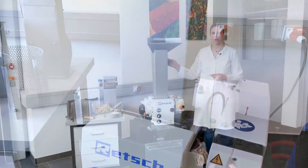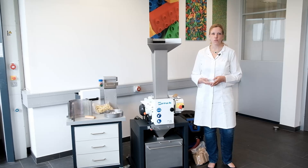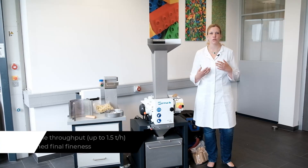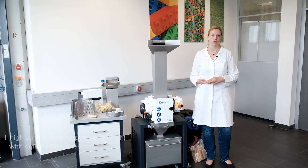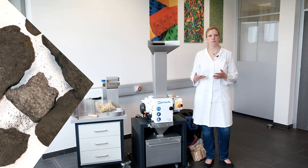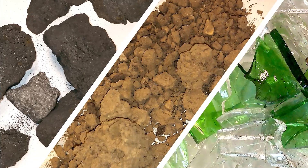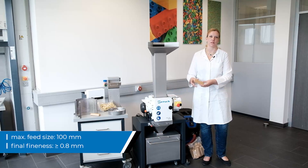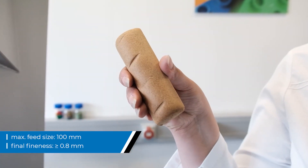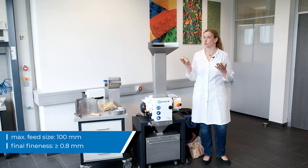This type of mill perfectly complements the Retsch portfolio as it combines an extraordinary high sample throughput with a defined final fineness for a great number of applications with hard, medium-hard and brittle sample materials. The HM200 accepts large sample pieces up to 100 mm and can crush them down to less than 1 mm.